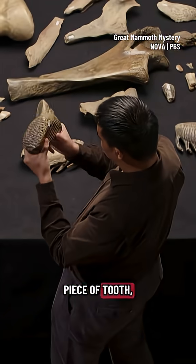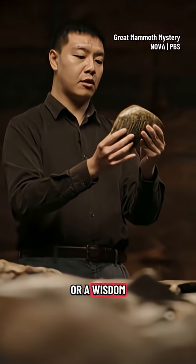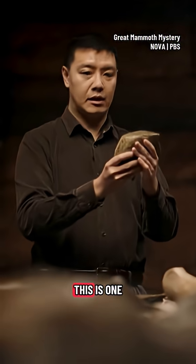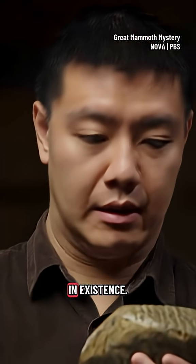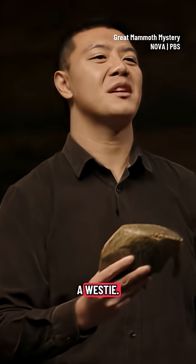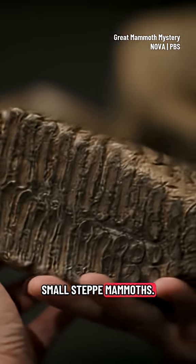Looking at this piece of tooth, we know that it's a last molar or wisdom tooth, so we know this was a fully grown adult — except this is one of the smallest steppe mammoth teeth there probably is in existence. It's like finding a German shepherd the size of a Westie. These teeth appear to be from a population of small steppe mammoths.